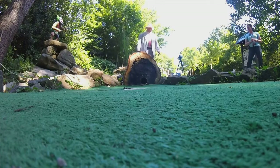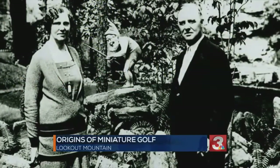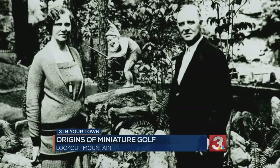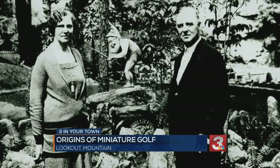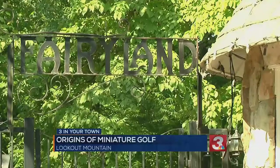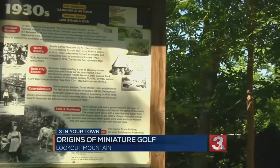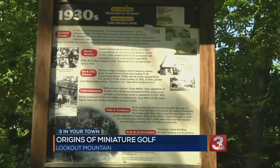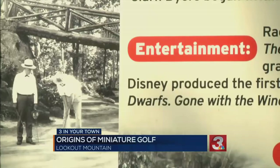Garnet Carter and his wife Freda were building a resort development called Fairyland and had a world-renowned golf architect, Seth Rayner, design what is now the Lookout Mountain Golf Club. Mid-development, that designer passed away, and the entire project was temporarily put on hold — but it also created a stroke of genius.